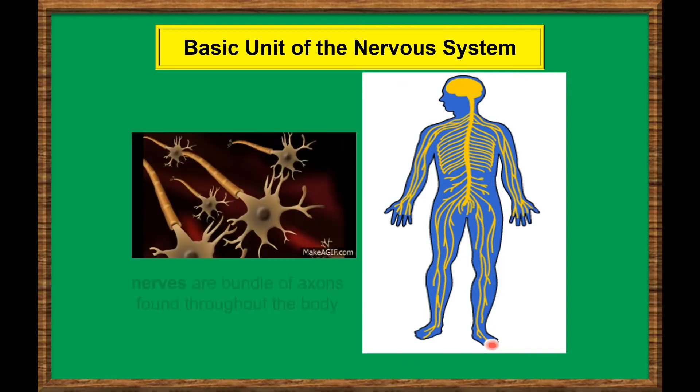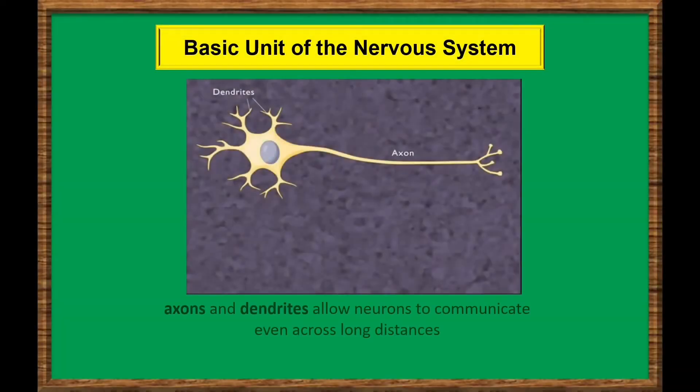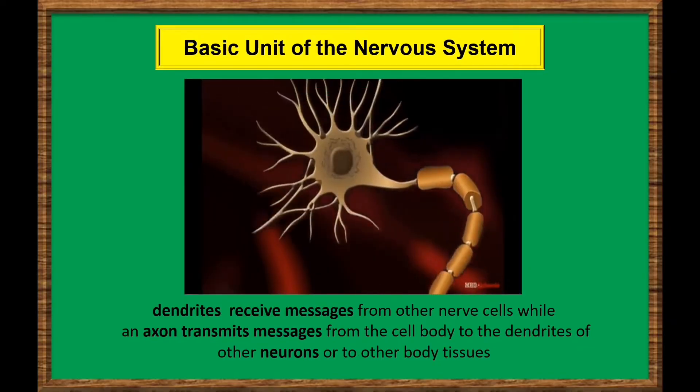Bundles of axons called nerves are found throughout the body. Axons and dendrites allow neurons to communicate even across long distances. The dendrites receive messages from other nerve cells, while an axon transmits messages from the cell body to the dendrites of other neurons or to other body tissues.